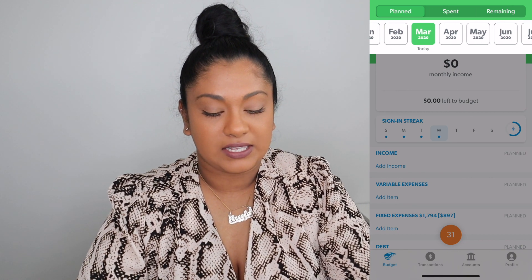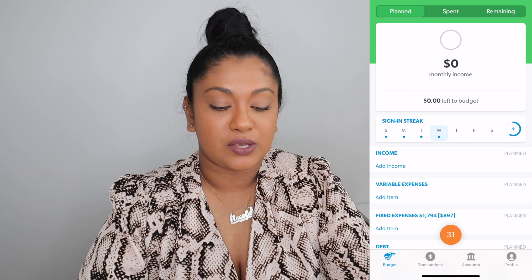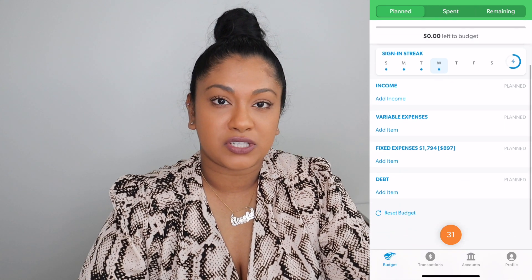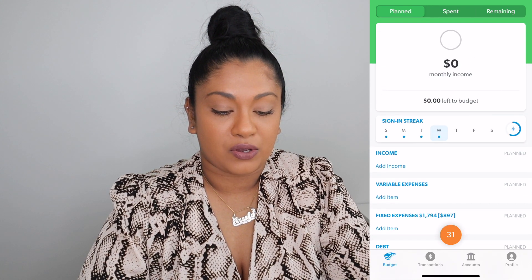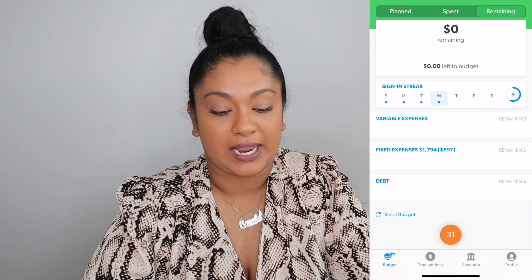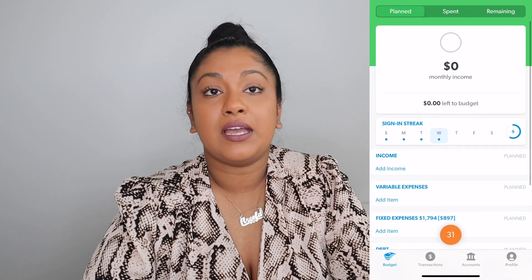The next thing you see is Planned, Spent, and Remaining. Everything we think we're going to spend money on is on the first page. As you start spending money, you'll see it move to the second page, and the third page shows how much money you have left in each line item. For example, if we plan $100 for groceries, that's the planned amount. If we spend $50, it'll show we spent $50 and have $50 remaining. Below that is the monthly income section, which is currently at zero.